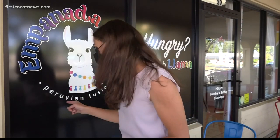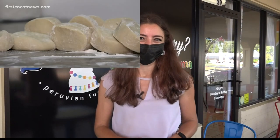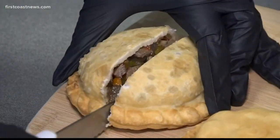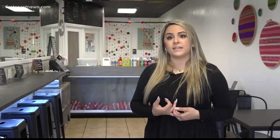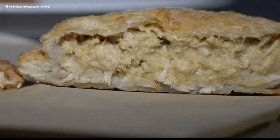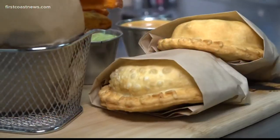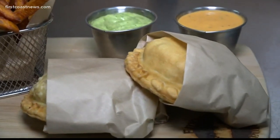Hey foodies, we're here in Mandarin, where things are about to get colorful, Peruvian, and delicious with your new favorite animal at the Empanada Llama. Our flavors are authentic, rich and they're Peruvian inspired. Empanada Llama on San Jose Boulevard is bringing a bite of Peru right to you.